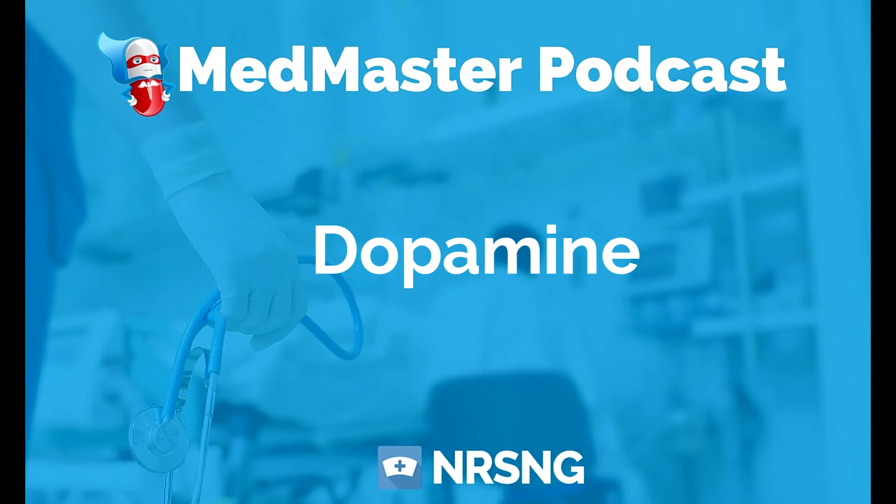As a vasopressor, dopamine is used to improve blood pressure, cardiac output, and urine output. With smaller doses, we actually use really small doses of dopamine to help with renal vasodilation.